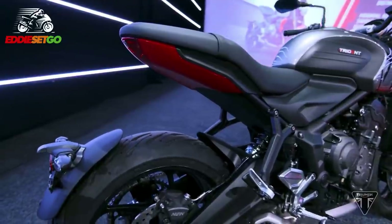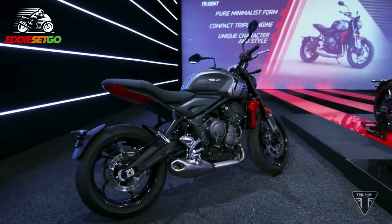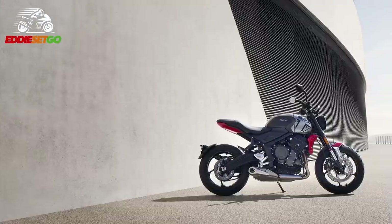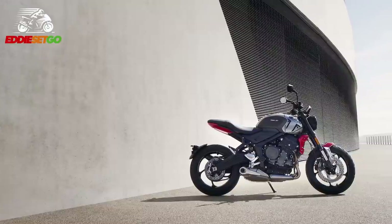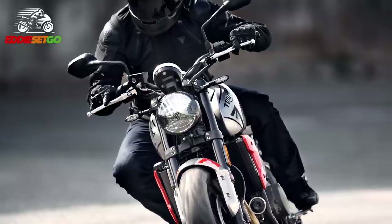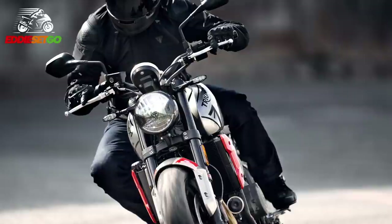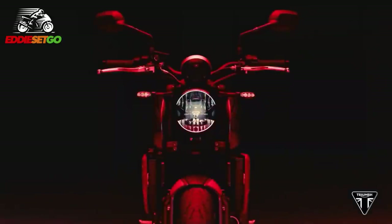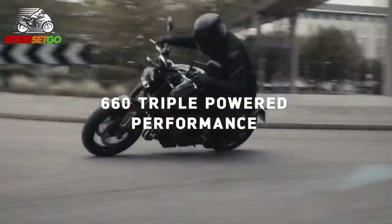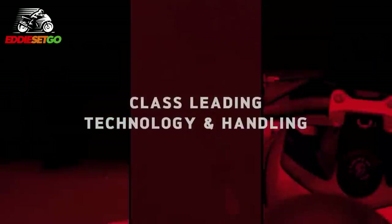So there you have the 2021 Triumph Trident — a brand new middleweight roadster from Triumph equipped with all the latest tech and a quality of finish that's going to make the likes of Honda and Yamaha a little bit worried. What do you think about this new Trident? Is it going to be on your radar for next year? Please put a comment below and let me know. If you've already put an early deposit down on one, put your hand up and tell us what made you jump in. We're spoilt for choice in the biking world. Please give a thumbs up to support the channel, subscribe to see future motorcycle content. I've been Eddie Set Go — ride safe, stay safe, I'll see you next time.